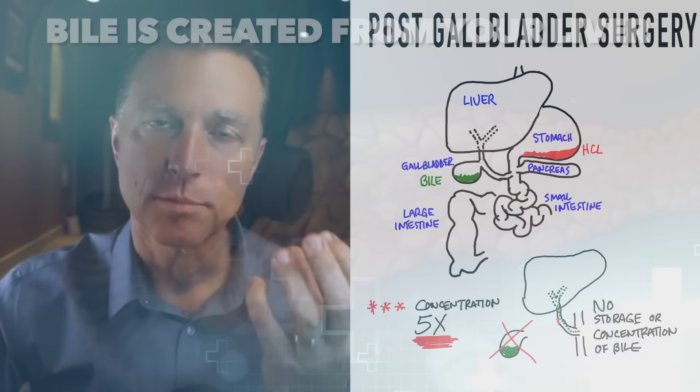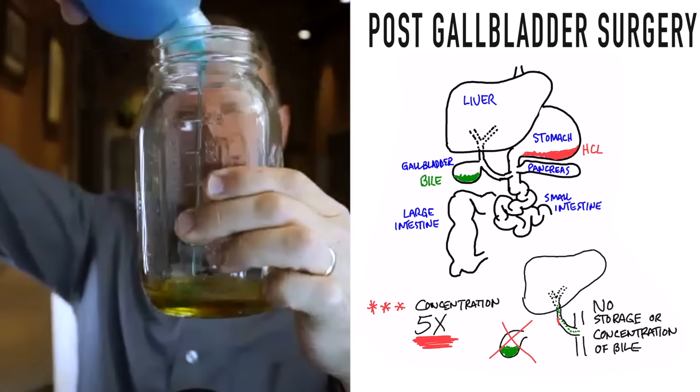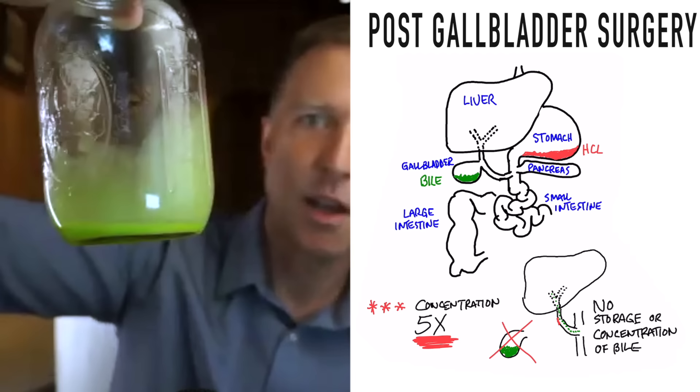In this little jar I have fat, and here I have detergent — dishwashing liquid. Bile is like a detergent. Let's see what happens when we mix it with fat. I'm going to take some purified bile salts and put them in this oil here, and mix it up. Notice what happens — it emulsifies or breaks up the fat into smaller particles. That's what bile does.